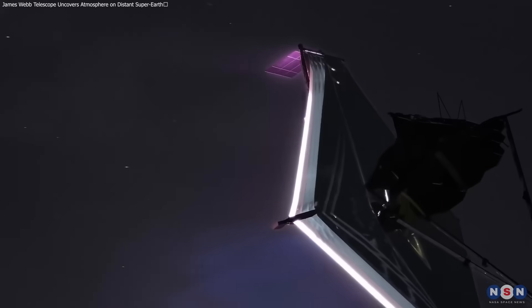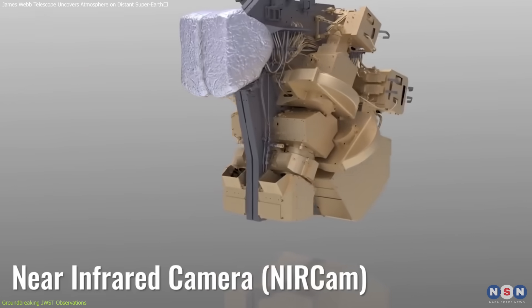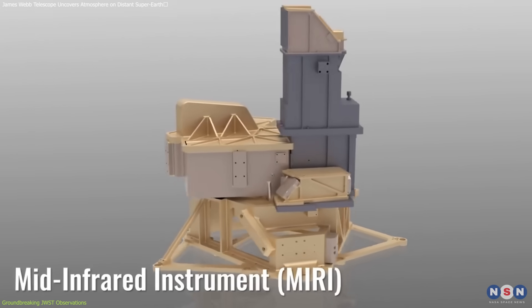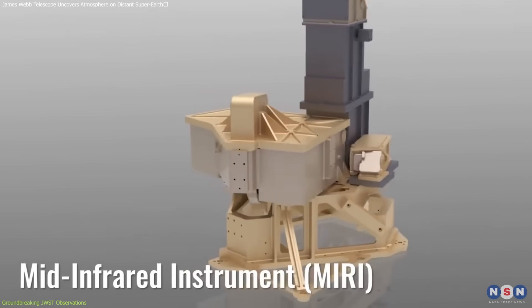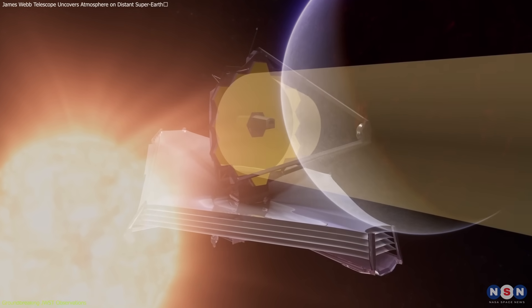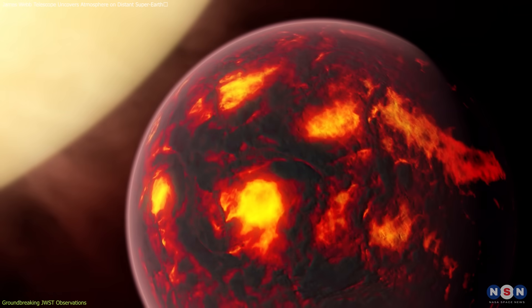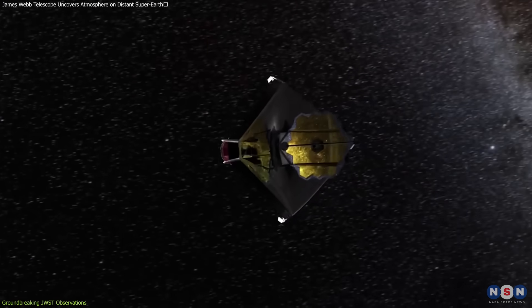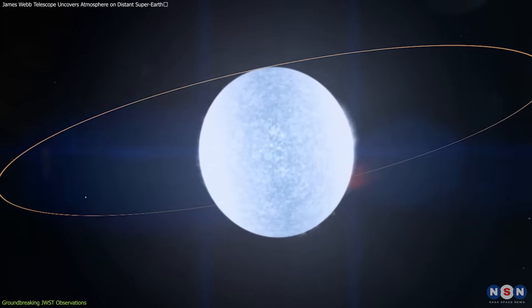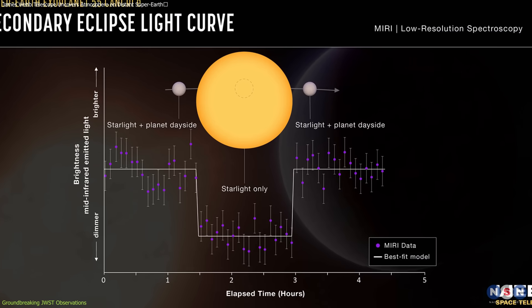Webb, equipped with sophisticated technology such as the near-infrared camera, NIRCam, and the mid-infrared instrument, MIRI, has enabled astronomers to detect and analyze light in a way previously thought impossible. In the case of 55 Cancri e, Webb utilized these instruments to observe the planet as it passed behind its star, a phenomenon known as a secondary eclipse.